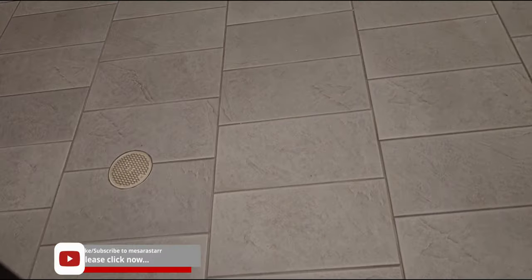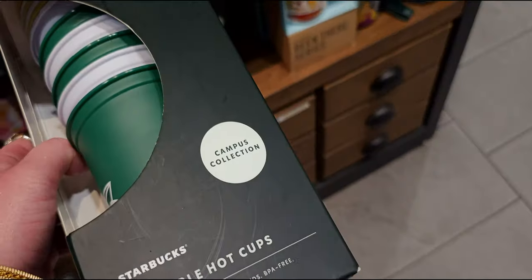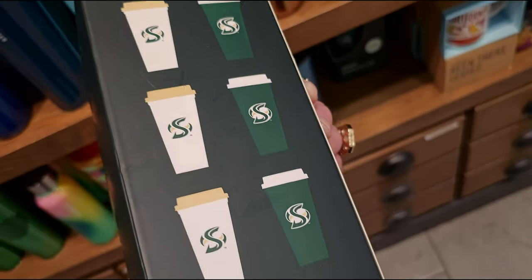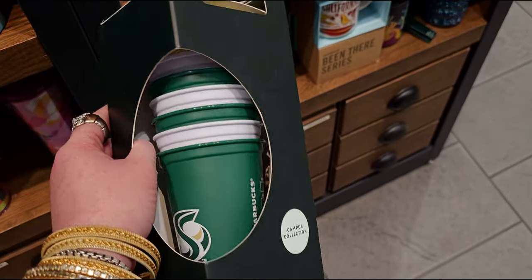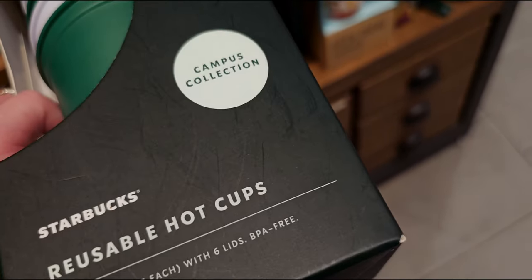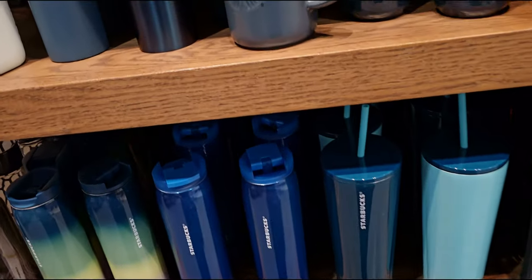Let's go over to another area — they have these reusable hot cups on the bookcase over here. Oh my gosh, it has Sac State on it — that's Sacramento State University, where I went to college! It's their campus collection. I graduated with a BA in interior design, so this has my heart. What a great gift for someone starting or graduating from Sac State — graduation is coming up soon! They come in six colors including white and the Sac State school colors. $17.95 — how fun! I love that they have a campus collection.